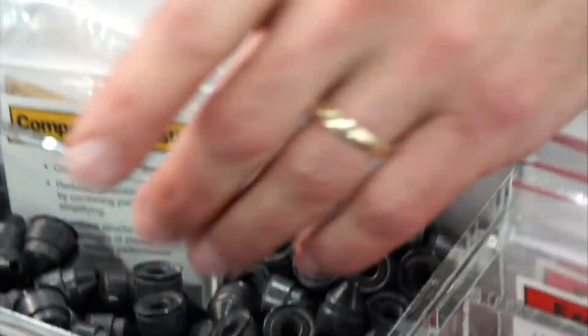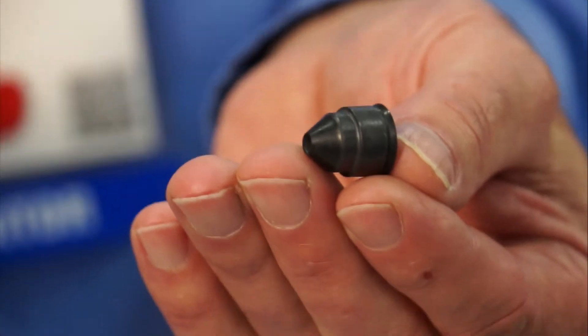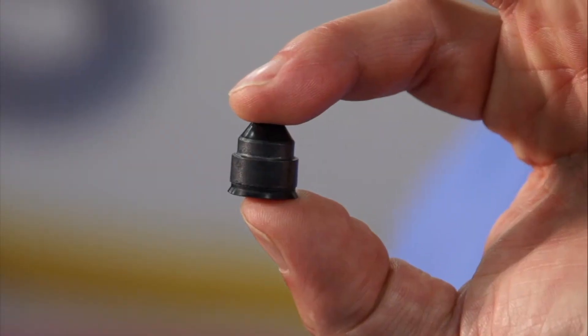We also help you understand the application — the temperatures, the exposure to chemicals — and help you determine what material is best for that gasket. This particular part is a rubber-to-plastic bonded part. The plastic is an internally lubricated nylon and we are bonding and molding the elastomeric material to it. This happens to be a nitrile material that's UL listed for propane applications.